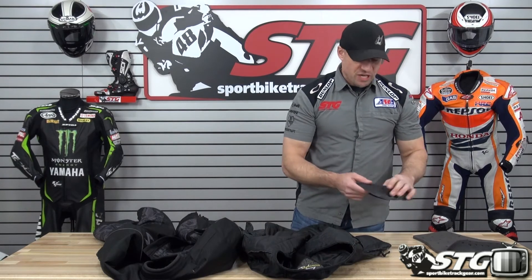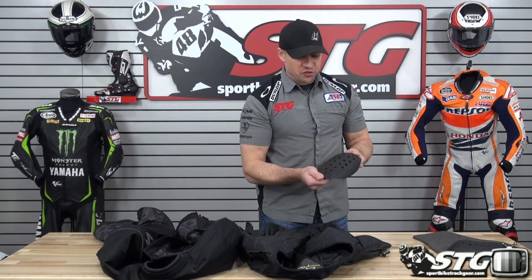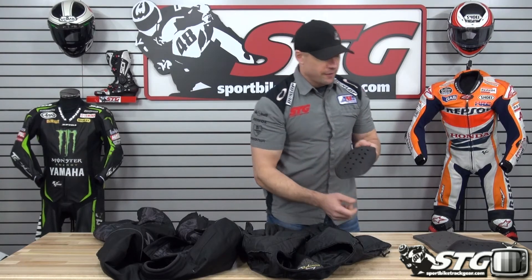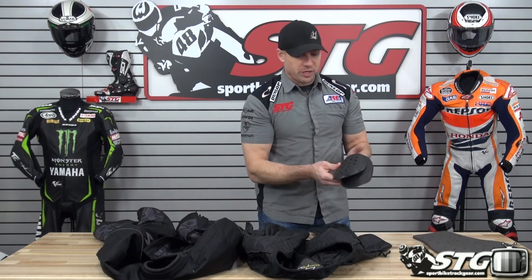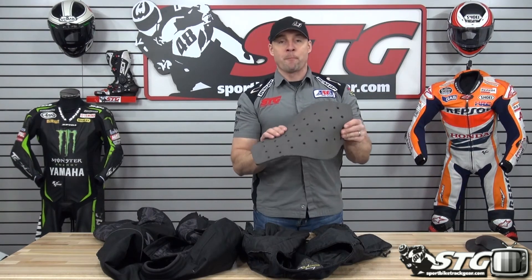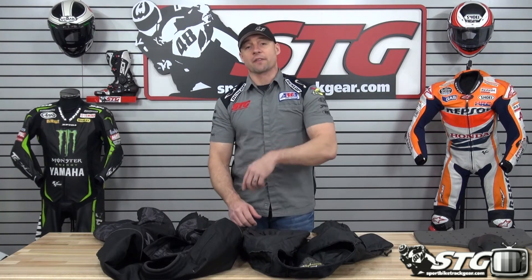Stay tuned for a closer look from the inside out. Here we go — the all-new Underworld jacket from the inside out. CE-certified soft-shell Sas-Tec armor: low-profile, moldable, flexible, comfortable, ventilated elbow piece and shoulder piece — good stuff, some of the best armor out there. Comes with a high-density foam back pad — no certification. For the first time ever, Scorpion has come out with a CE-certified back protector upgrade, right around $40, found in the Scorpion section of our site. It goes right into the pocket on the jacket.